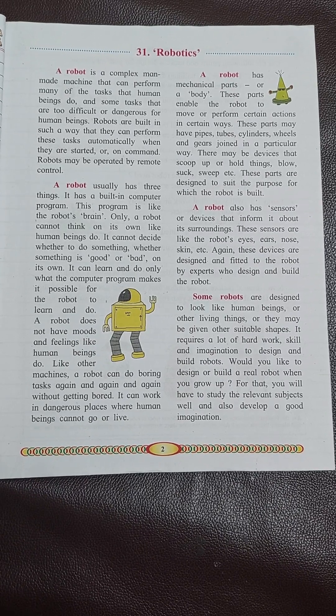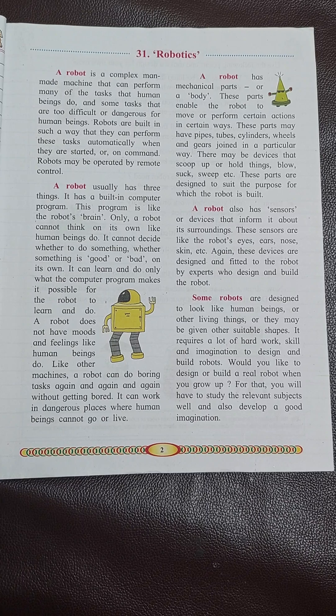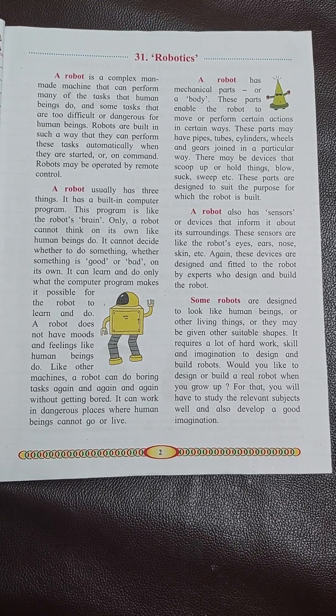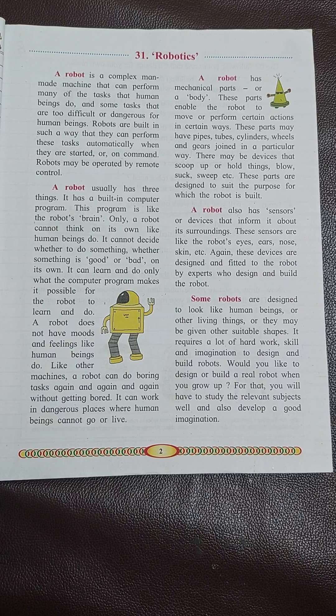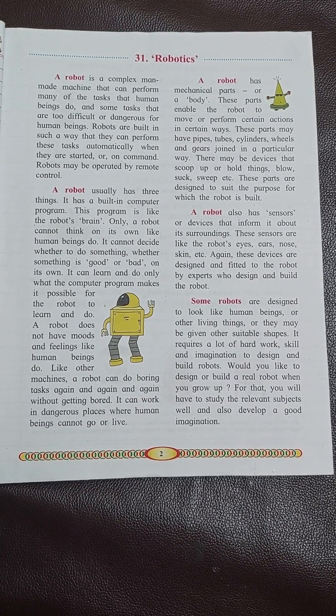There may be devices that scoop up or hold things, blow, suck, sweep, etc. These parts are designed to suit the purpose for which the robot is built.